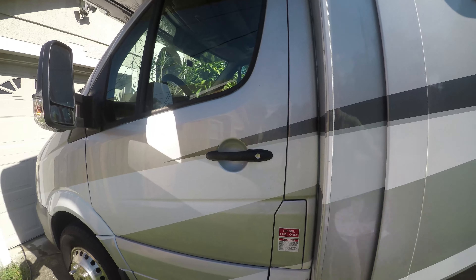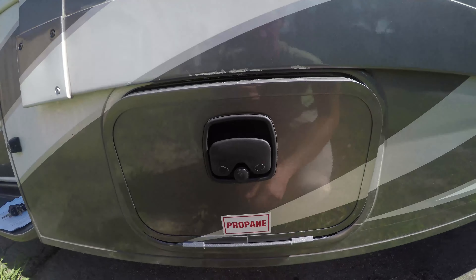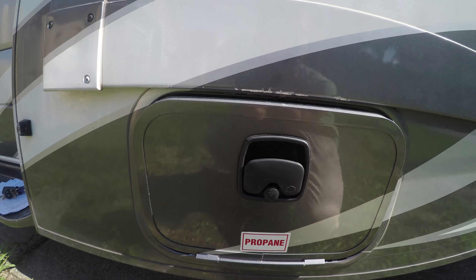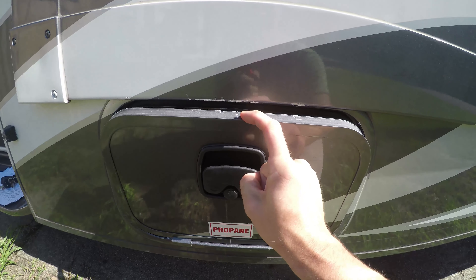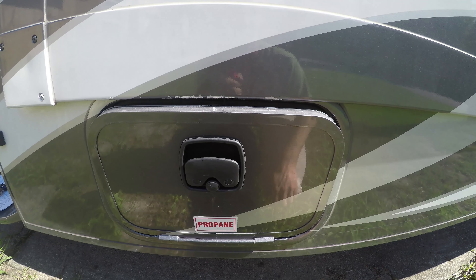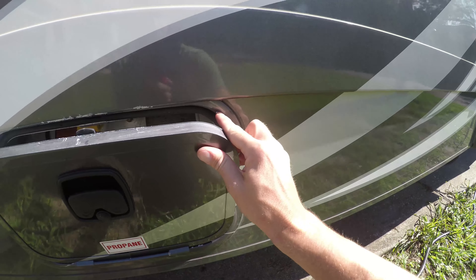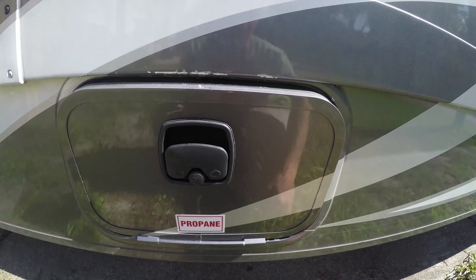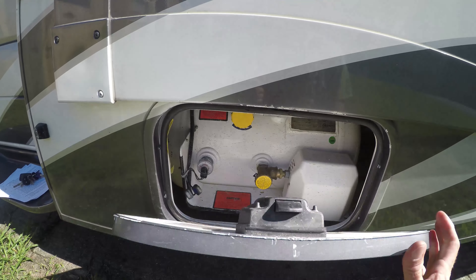The propane door has been one of the most frustrating and dangerous issues. The propane door does not work. I had to use a mechanic at the Flying J in Barstow — we had to break it open to get it open the first time, which chipped the paint. The propane door has never worked.